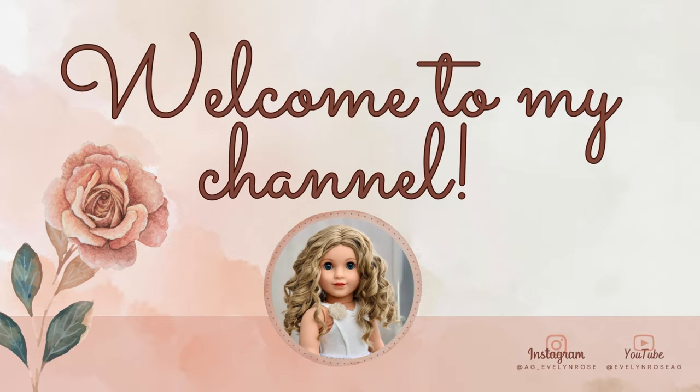Hello everyone, it's Evelyn. Thanks for joining me today. I have a small unboxing and review for you of a few Truly Me outfits that I've acquired over the past few months. Two of them are my most recent purchase — some clothes I got for my new Truly Me 77, my very first boy doll. They are a bit more masculine. I also have a swimsuit I purchased through the Black Friday sale. I'm saving the kit items from that sale for a separate video, so it's easier to search later. Let's go ahead and jump into the unboxing.